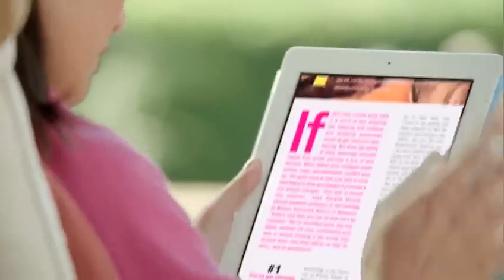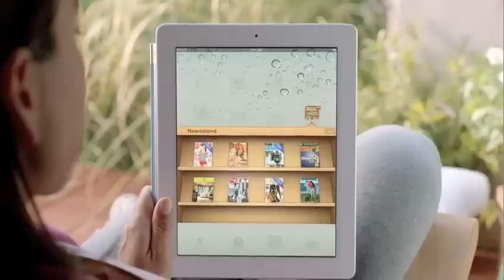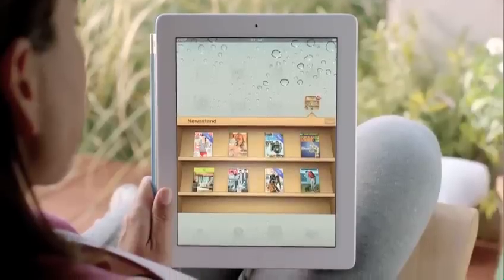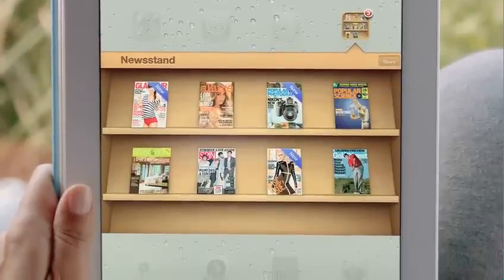Magazine and newspaper publishers and their readers have fallen in love with the iPad, and so we're adding Newsstand. Your subscriptions will be in one place and updated automatically, so you always have the latest issue, and we've integrated the Newspaper Magazine store right into Newsstand.